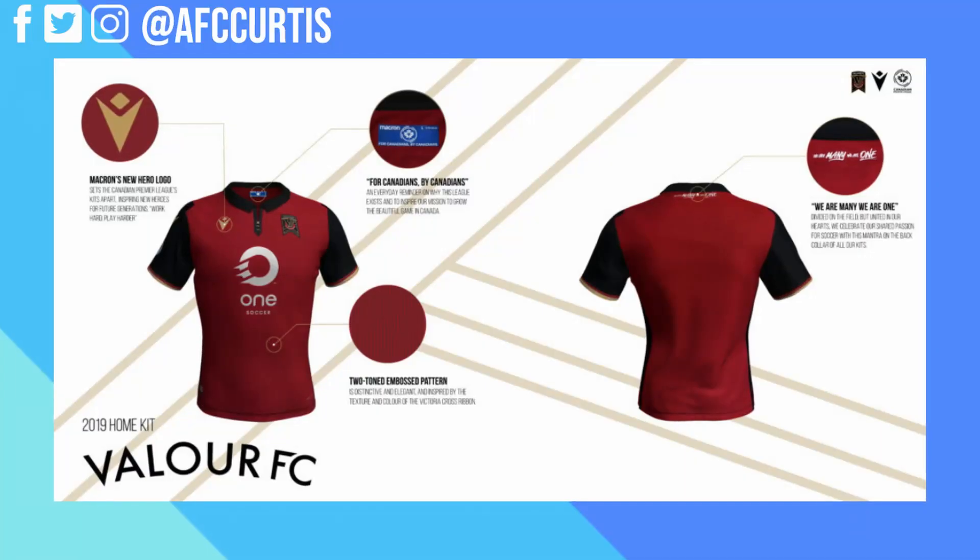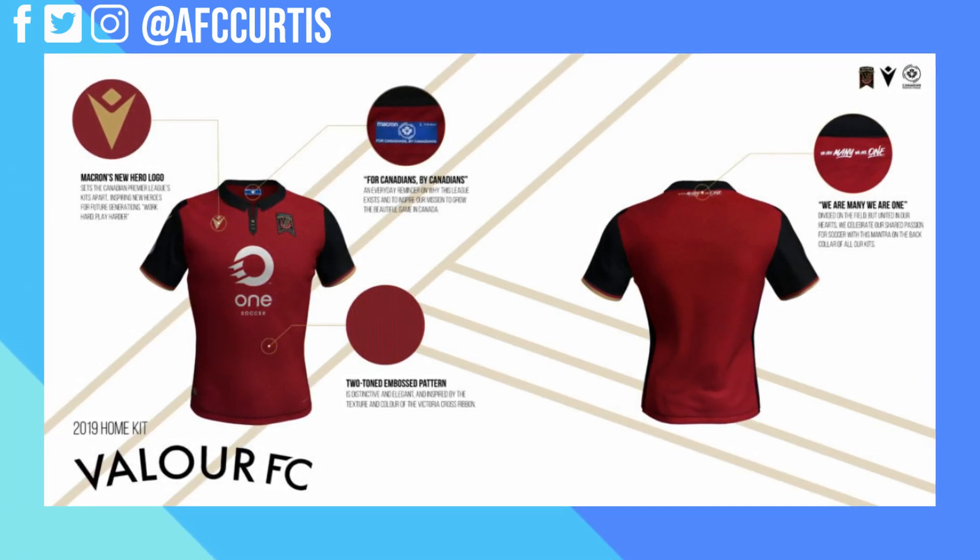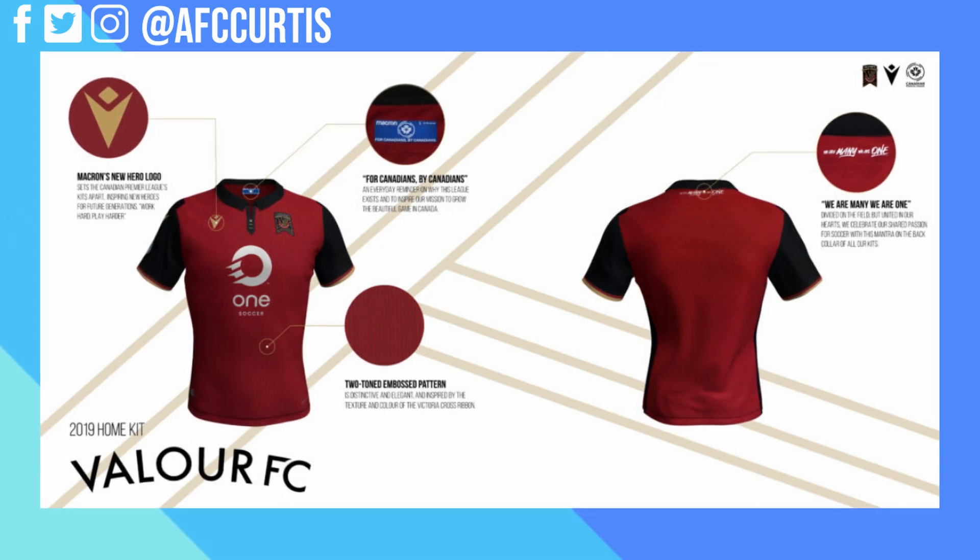Number two on the list is the Valor FC home kit, and I really enjoy this kit — I own one myself. It's a beautiful, nice, and simple kit, similar in style to my number four pick, the Cavalry FC home kit. It's clean and clear: black sleeves with a nice maroon base. At first I was like, maybe it's a little too simple, but as I wore it and felt it and saw it in person when they launched it with the players wearing it, it looks fantastic.